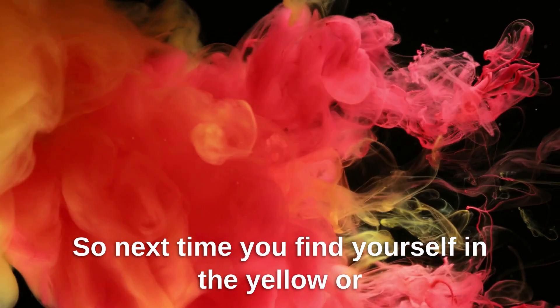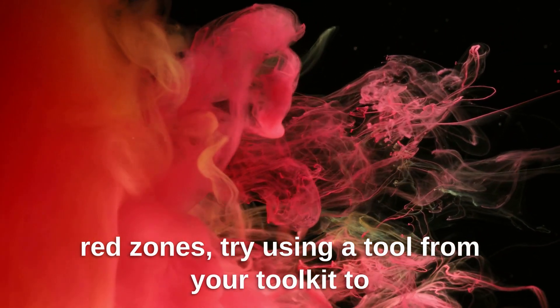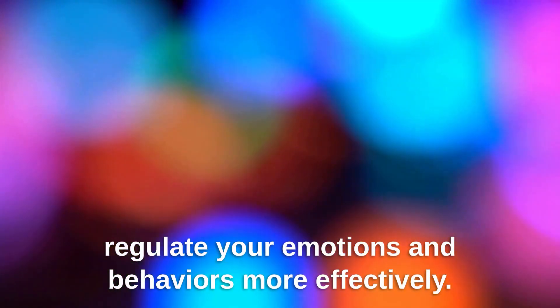So next time you find yourself in the yellow or red zones, try using a tool from your toolkit to help you get back to the green zone. It might take some practice, but with time and effort, you'll be able to regulate your emotions and behaviors more effectively.